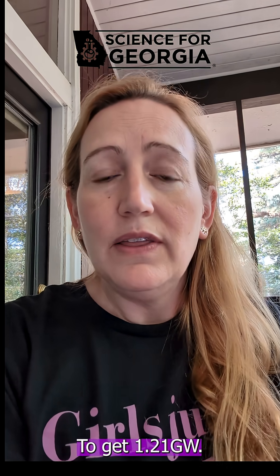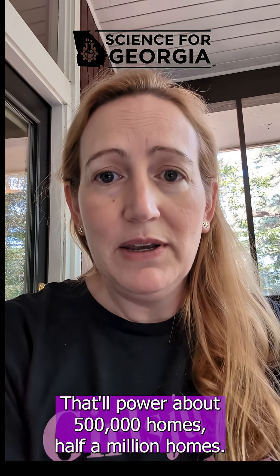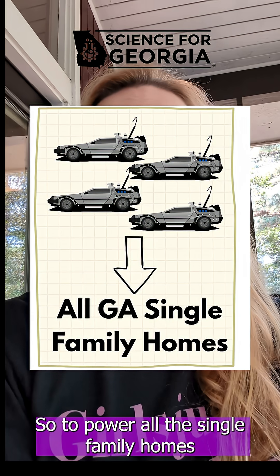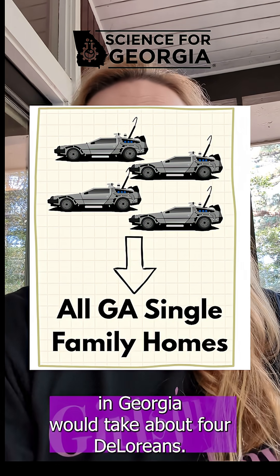To get 1.21 gigawatts, that'll power about 500,000 homes — half a million homes. Georgia has 4.4 million housing units. Two million of them are single-family homes. So to power all the single-family homes in Georgia would take about four DeLoreans.